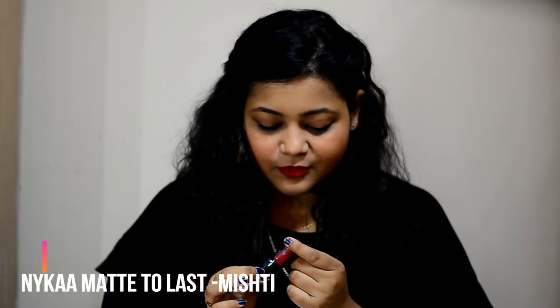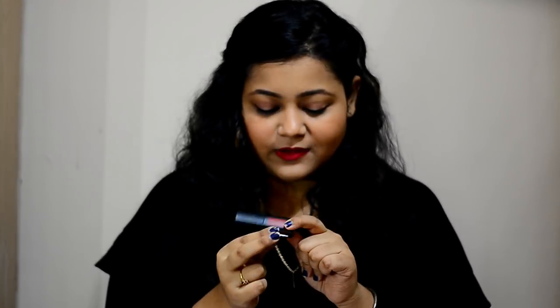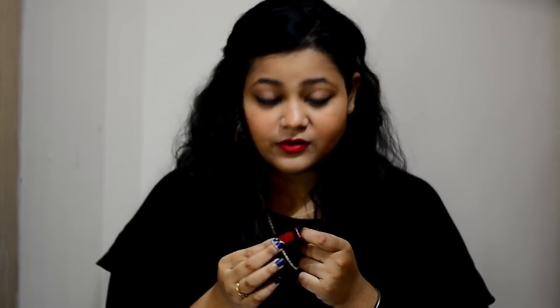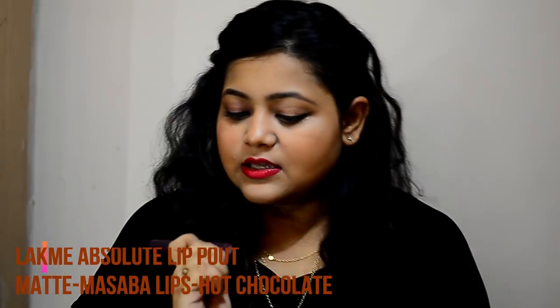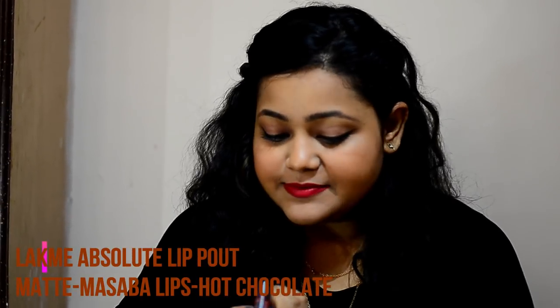This is the first lipstick — it's from Nika and it's in the shade Mishti. I'm currently wearing this lipstick as you can see. The pigmentation is really nice and the packaging is also very cute, but it is not long-lasting. It costs around Rs 550.